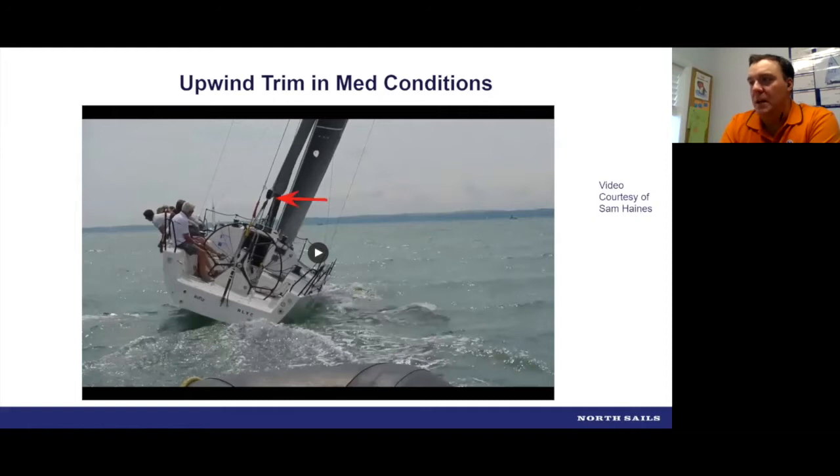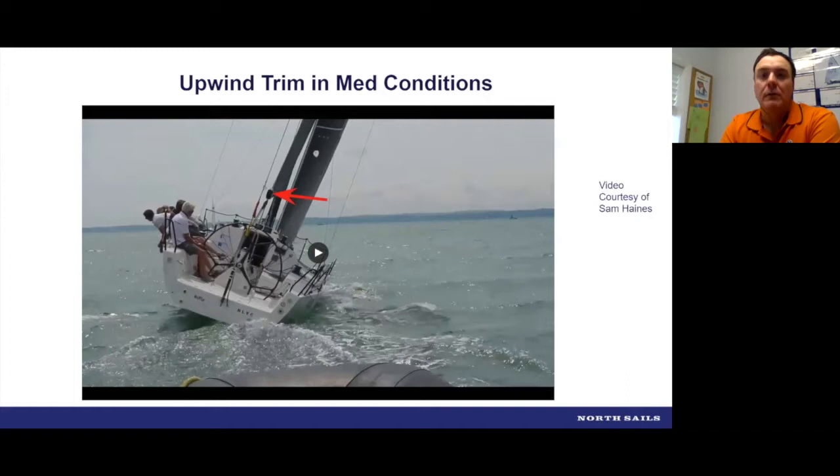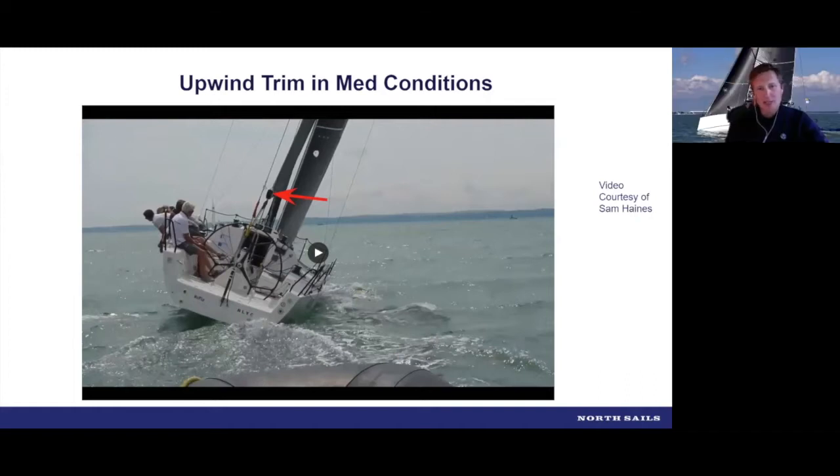The boom should be on or slightly above centerline — that's the aim with main traveler and boom position. You've probably got a moderate amount of backstay, about 40–45%, keeping the mainsail fairly powered up. On headsail trim, the in-haulers are just inside the handrail. One really important thing to look at is how open the jib is at the bottom and top spreaders. The leech here is a little open on the spreaders, and the one control that really makes a difference there is jib halyard tension — you can really move that leech around by adjusting your halyard just three-quarters of a turn on the winch.